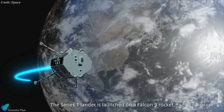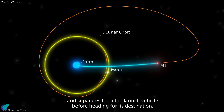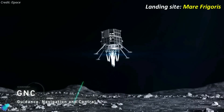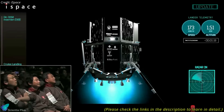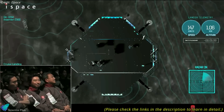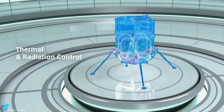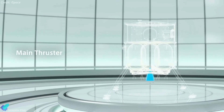Meanwhile, the Hakuto-R Mission 2 Resilience Lander, developed by Japan's iSpace, is expected to take several months to reach the Moon due to its low-energy transfer orbit. It is projected to enter lunar orbit around May or June, and subsequently attempt a soft landing in Mare Frigoris, a northern lunar region. Hakuto-R Mission 2 follows lessons from iSpace's first failed attempt at landing on the Moon in April 2023. With a mass of 340 kg, the Resilience Lander is designed to demonstrate technologies vital for future lunar commerce, in addition to conducting scientific investigations.